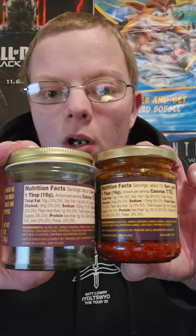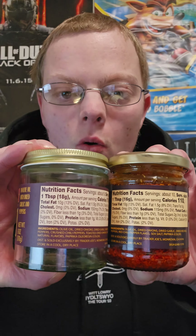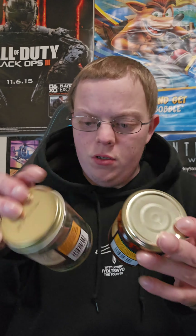Let's go to the actual Chili Onion Crunch. They changed the ingredients. If you want to pause and look at it, there you go. They removed a couple of the ingredients: they removed the crushed chili peppers, they removed the toasted dried onions, and they removed natural flavors.